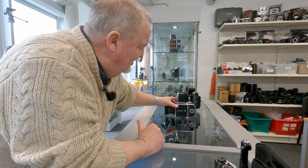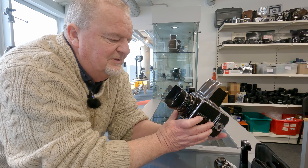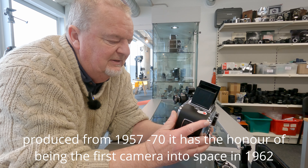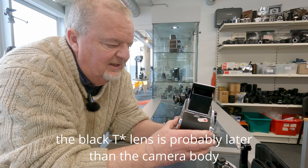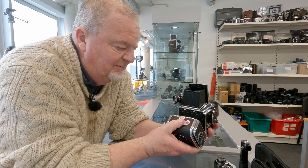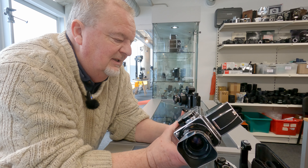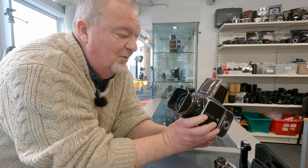Moving up the scale — Hasselblad 500C with an 80mm T* f/2.8 lens on it, hood, waist-level finder. These are amazing cameras. Everything is interlocked — you've got the dark slide which you have to remove before you can release the shutter, and indeed before you can remove the film back. This is a 12-exposure back, 120 roll film. Real workhorse of a camera. I used one for many, many years. No need for me to tell you how good these things are — they are wonderful cameras.